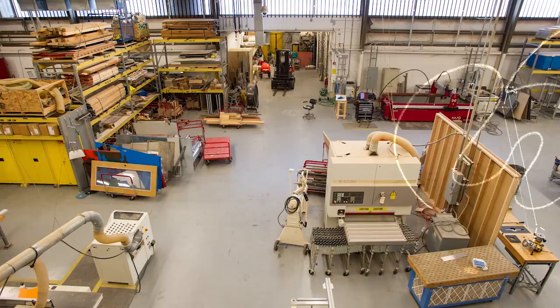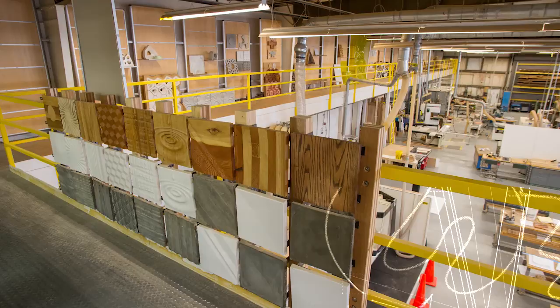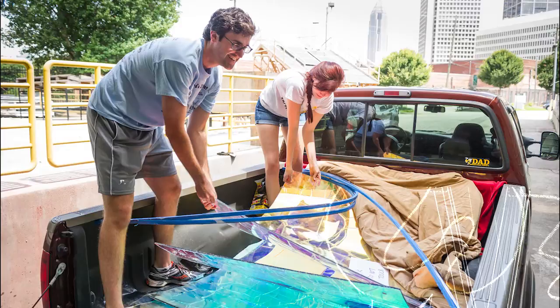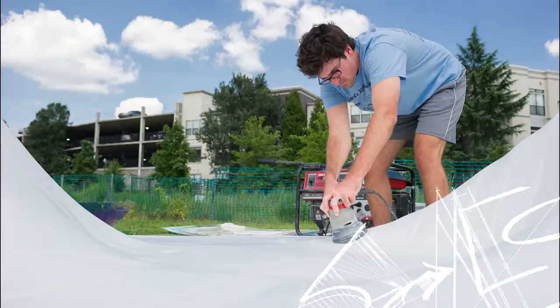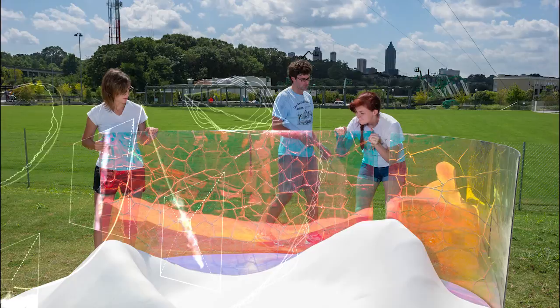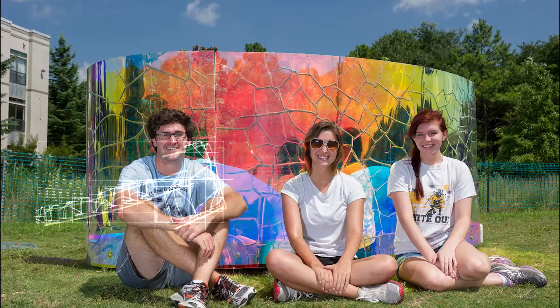We've had a number of students go on to do projects on the Beltline. I love that this facility allows students to go out and take things like calls for artists, incorporate it into a class, build an installation. It speaks volumes to what they're going to go on and do — versus other students who will show drawings, they will show a physical product and say, 'This is something we built and installed on the Beltline.' It's a public art installation, and they're going to take that and move forward, just leaps and bounds beyond their peers who didn't.